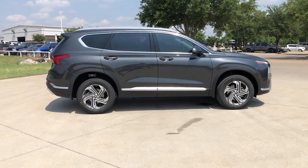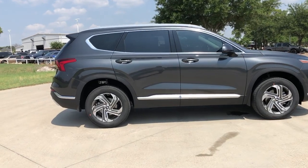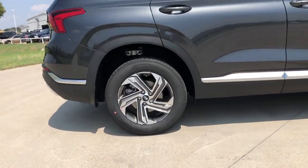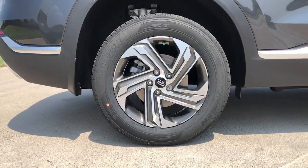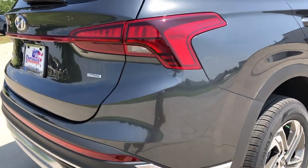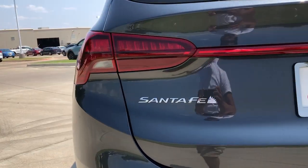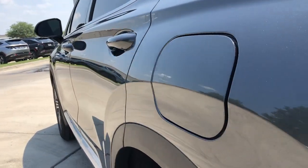These are just some of the great options this vehicle comes with: keyless entry, power passenger seat, power driver seat, electronic stability control, heated front seat, aluminum wheels, blind spot monitor, intermittent wipers, tire pressure monitoring system, and trip computer. Comfort blends with versatility in bold modern style in this striking Santa Fe.